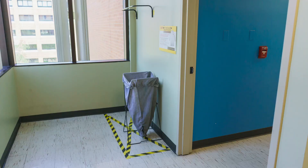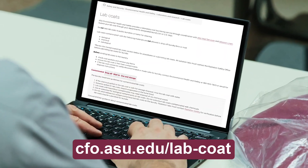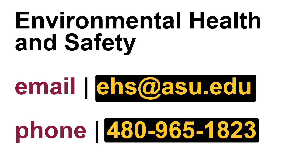A drop-off location is located near most labs. When using the service, empty the pockets and ensure that lab coats are not contaminated. Follow instructions on the EH&S website for biological, chemical, or radiation contaminated lab coats. If a lab coat cannot be decontaminated, contact Environmental Health and Safety.